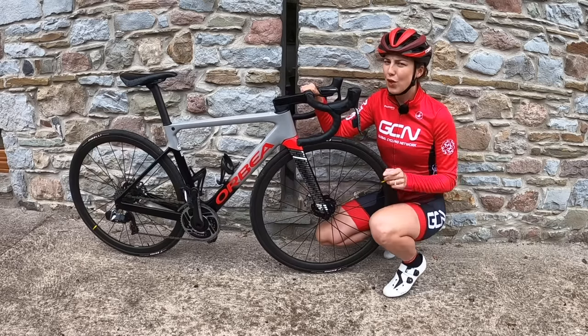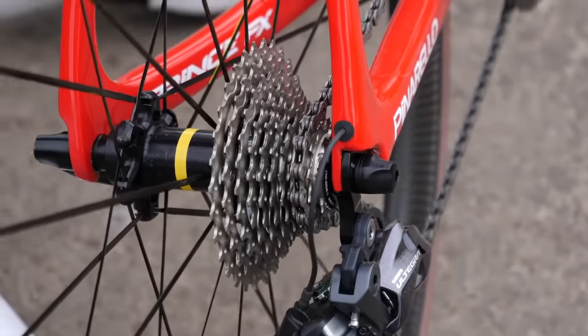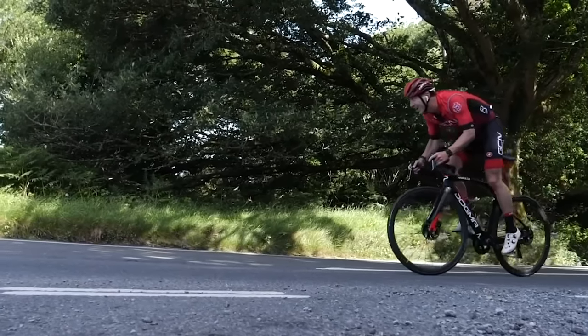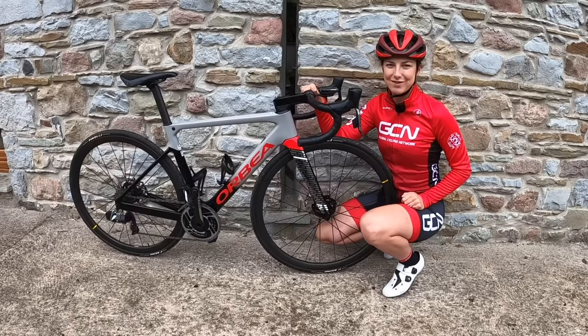Bicycle gears are brilliant, although they can seem a little bit confusing at times, especially if you're new to the sport. Don't worry — in this video, we're going to show you everything you need to know about the gears and how to use them so you can get the most out of your riding.